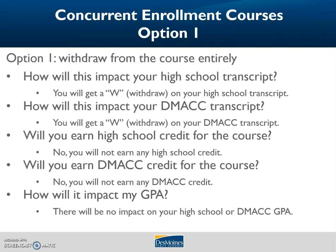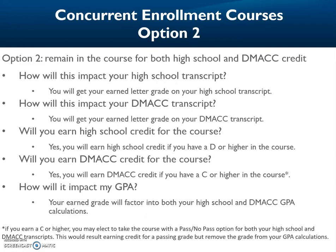Option one for concurrent enrollment: withdraw from the course entirely. You will get a W for withdraw on both your high school and DMACC transcripts. You will not earn any high school or DMACC credit, and there will be no impact on your GPA. Option two: remain in the course for both high school and DMACC credit. Because the course is offering DMACC credit, there could be additional content you must cover to earn that credit. You should have received an email from your teacher explaining what work remains and what competencies have yet to be covered — if not, reach out to your teacher directly. If you complete the additional required work, you will get your earned letter grade on both transcripts. You earn high school credit with a D or higher, and DMACC credit with a C or higher, and these grades factor into both your high school and DMACC GPA calculations.